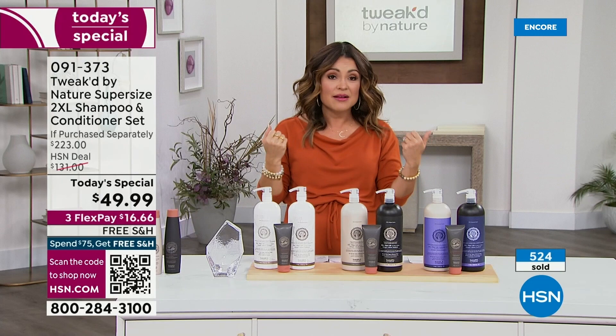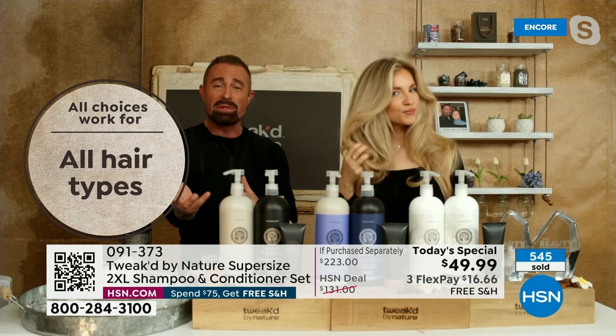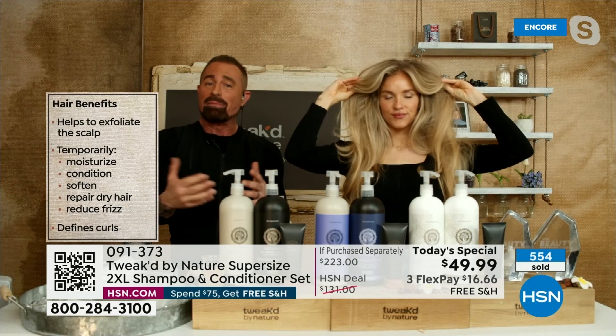Nothing is weighed down, and it conditions and moisturizes the scalp as well. I've used this as a body wash — we shave with it. It's clean beauty, it's meant for your skin too. It's pH balanced — that's the key. The shampoos are set at a higher pH because of their surfactants, so I made my own soap out of coconut and amino acids. Amino acids are what your hair and scalp are made up of — your body recognizes them.